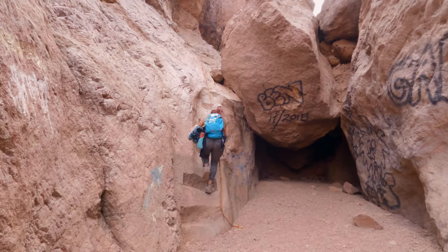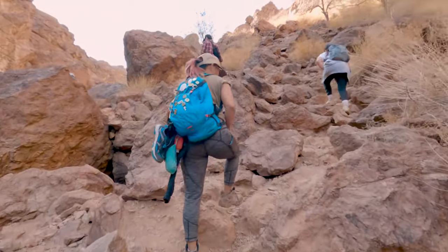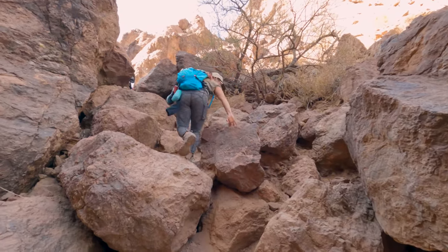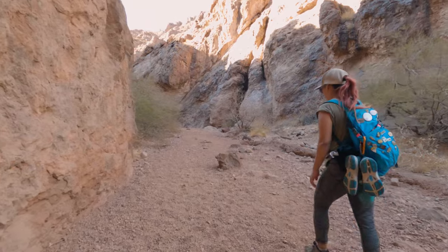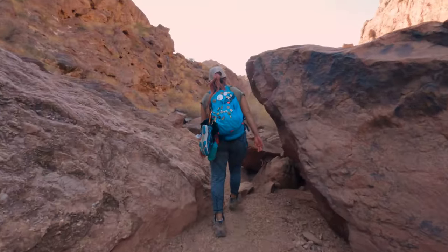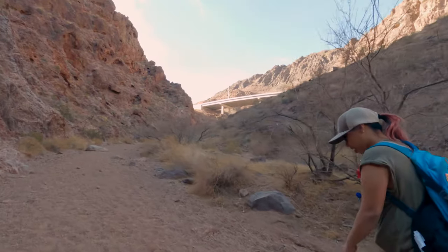One word of warning when navigating all of these ropes and down climbs: please be careful. It may look like a fairly simple jump down, but remember you are in the middle of nowhere, and if you sprain or break your ankle it's going to be really hard to get help. This is also why we recommend bringing a tracker like a Garmin inReach so you can send out a beacon if you need help. Even on a popular trail, they're going to have a heck of a time getting you out.